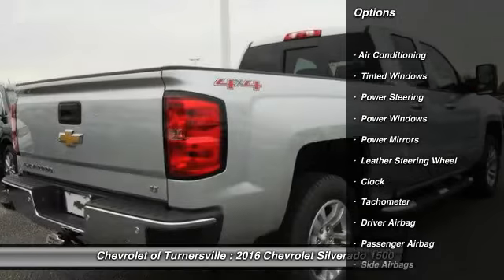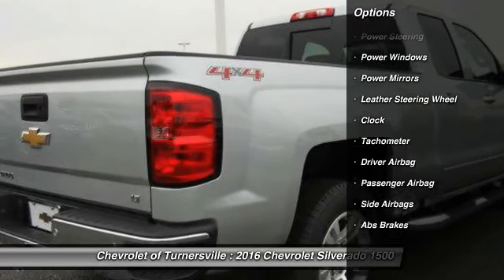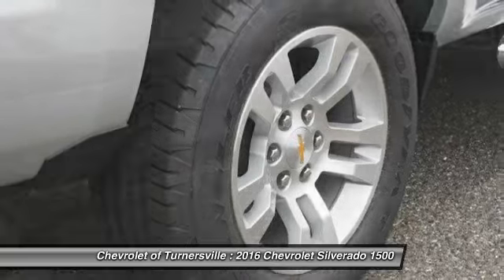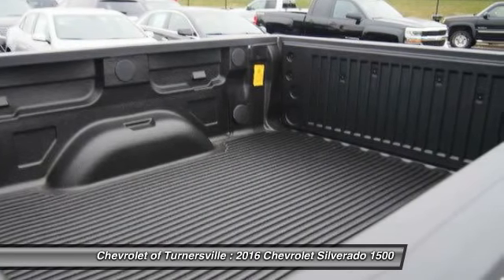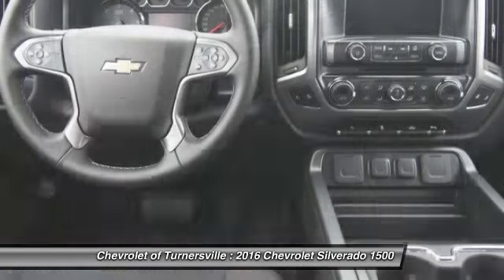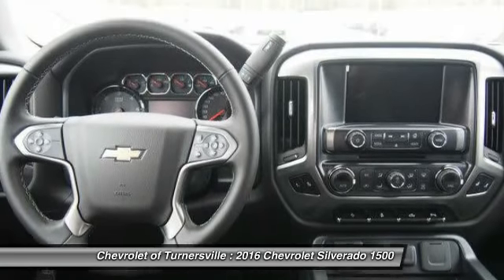Here are some of this vehicle's great options: traction control, leather-wrapped steering wheel, power steering, driver air bag, front air conditioning, four-wheel drive, side air bag, center armrest, clock, power windows.